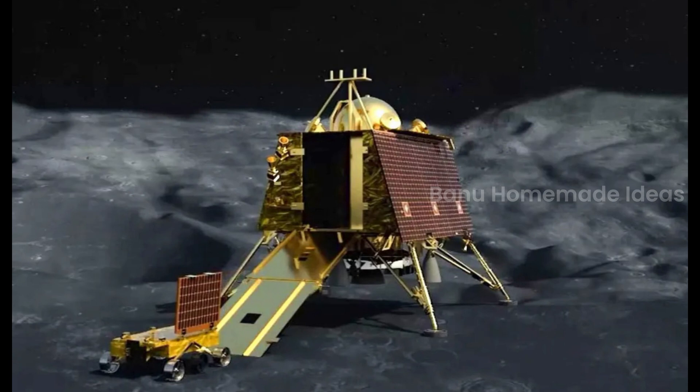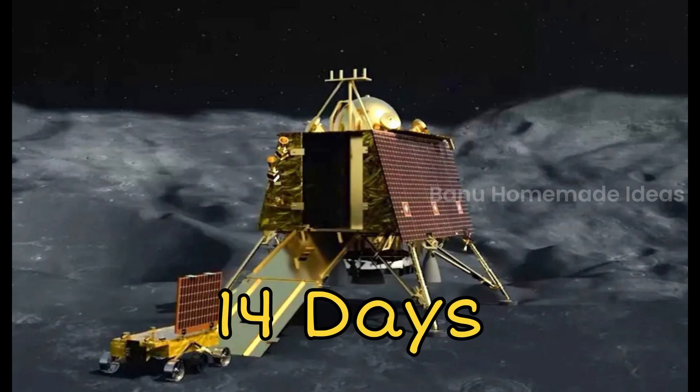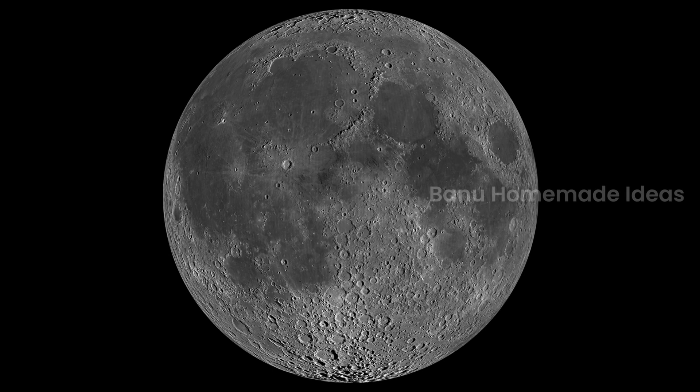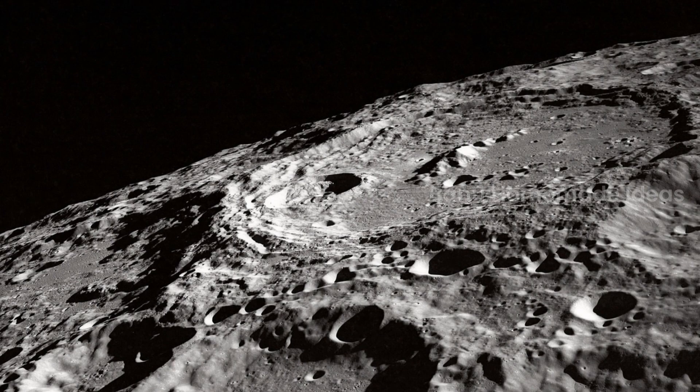Do you know what Chandrayaan-3 is doing on the moon? It will be active there for about 14 days and it will take awesome pictures of the moon and look for hidden water. And it will also try to find out if any aliens left their footprints behind.